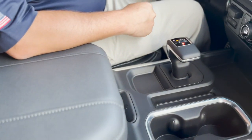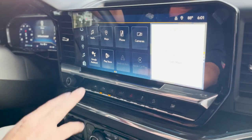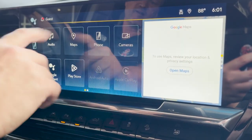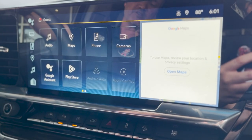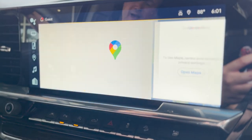Wireless charging lets you put any cell phone with a glass back that supports wireless charging in there and wirelessly charge it. It also has wireless Apple CarPlay and Android Auto, where your phone projects on the screen wirelessly. It's a Google interface now with the Chevy infotainment system, so you can push this and talk to Google Assistant, and it has Google Maps on there as well.